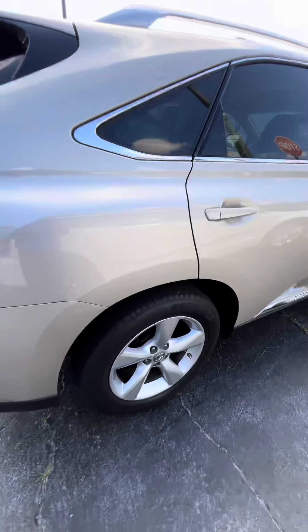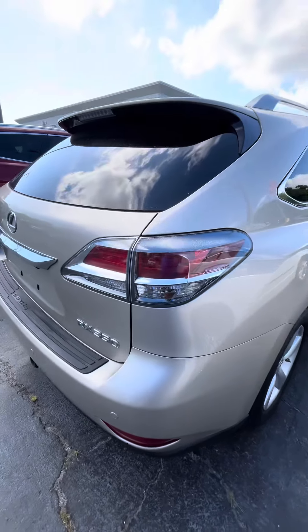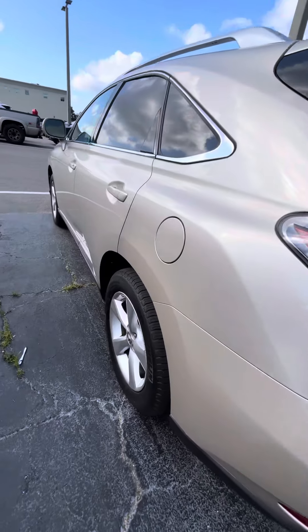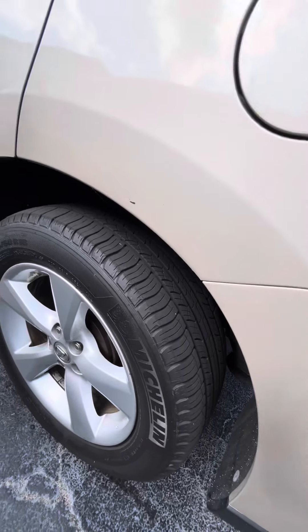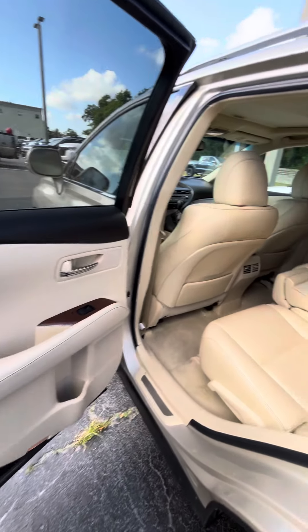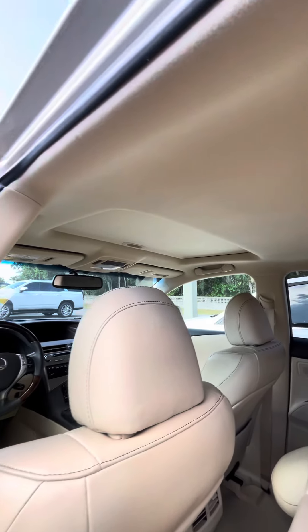Let me take it around the back. It is a beautiful champagne color. Again, like I mentioned earlier, the tire is still in great shape. It does have a sunroof.